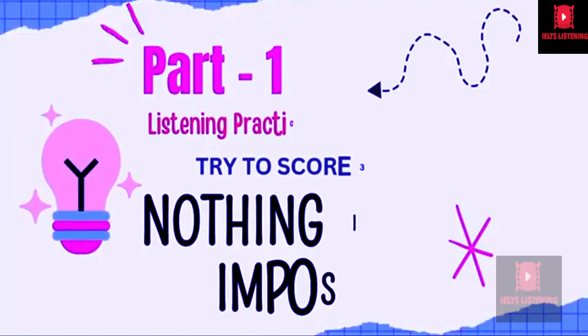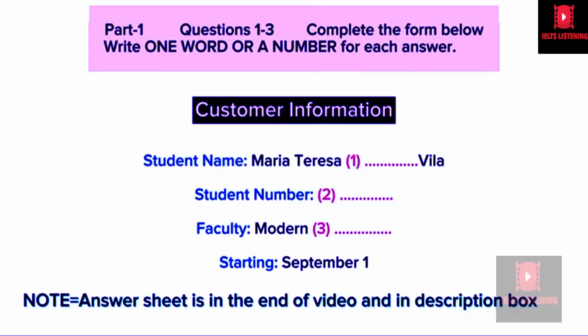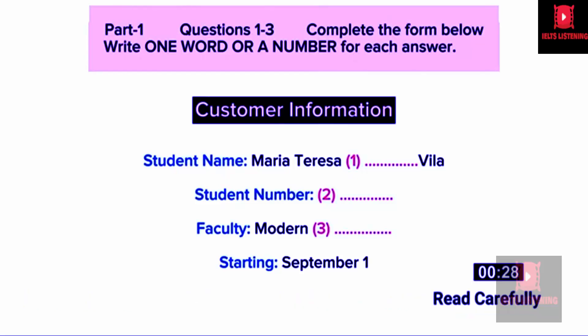Hello and welcome to my channel IELTS Listening. Let's start with one of the best practice tests for improving listening skills. Now turn to Section 1. You will hear a conversation between an international student and the accommodation department. You have 30 seconds to look at questions 1 to 3. Listen carefully and answer questions 1 to 3.